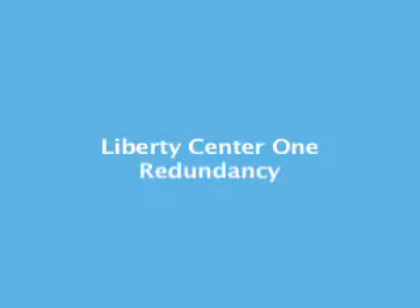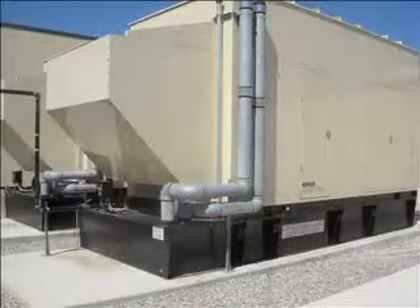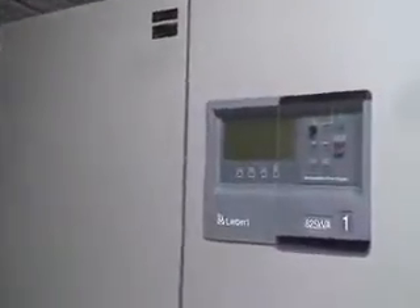Liberty Center One provides a high availability environment with no single point of failure anywhere in the design. Every critical system has a minimum of N plus one redundancy, beginning with our power system. Liberty employs two uninterruptible power supplies, each with separate battery strings to provide over 1,350 kilowatts of standby power. This dual UPS system provides two completely separate electrical paths to the data center floor, resulting in redundant power feeds to your rack.